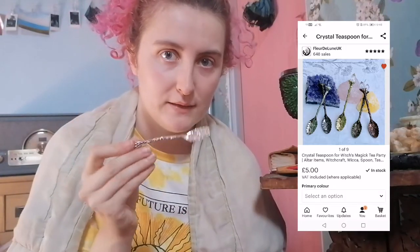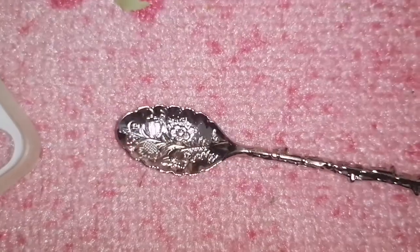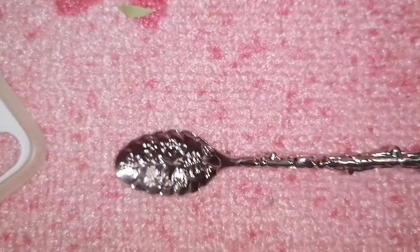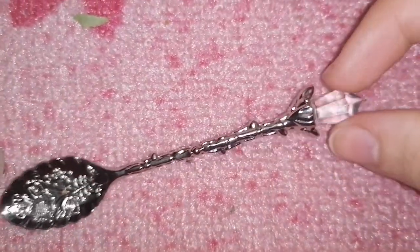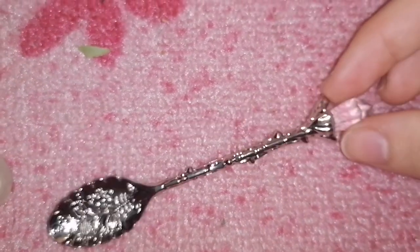Another thing I got is a cute little spoon. It's very, very cute — I'm going to use this as an herbal spoon so I can grab herbs out of my bags and put them into whatever I'm working on. Look how pretty it is — it has flowers on it.